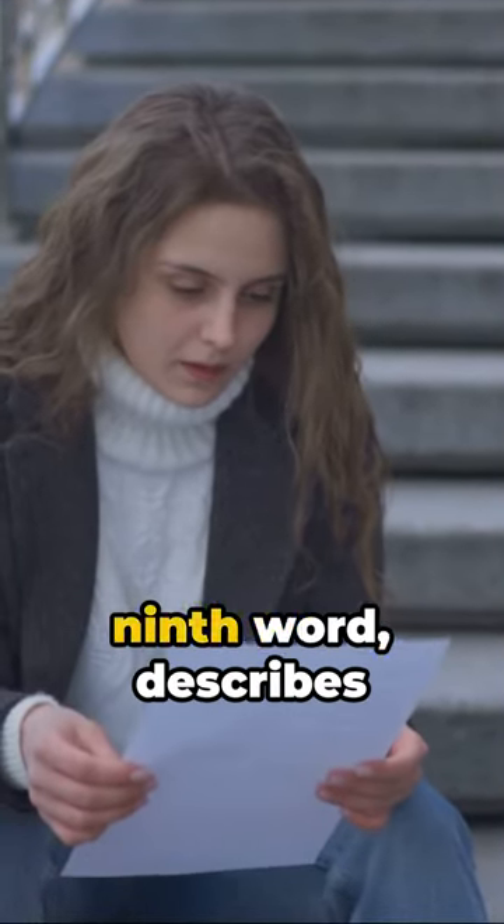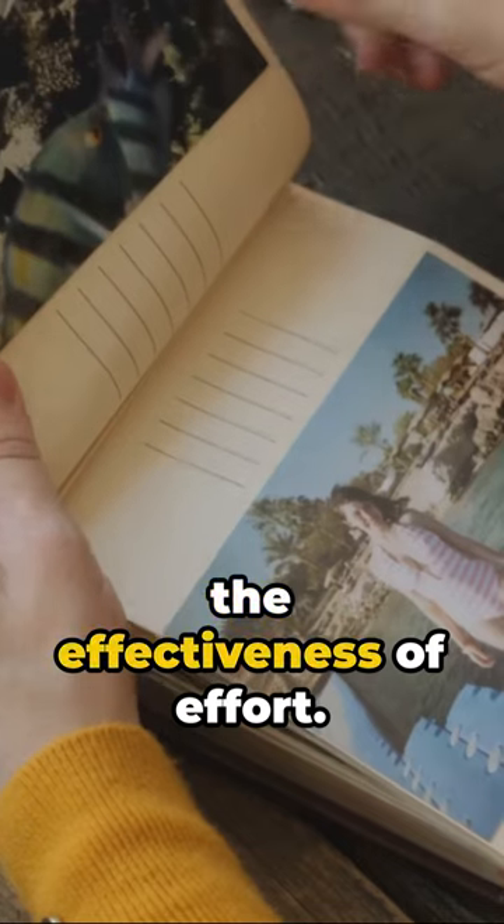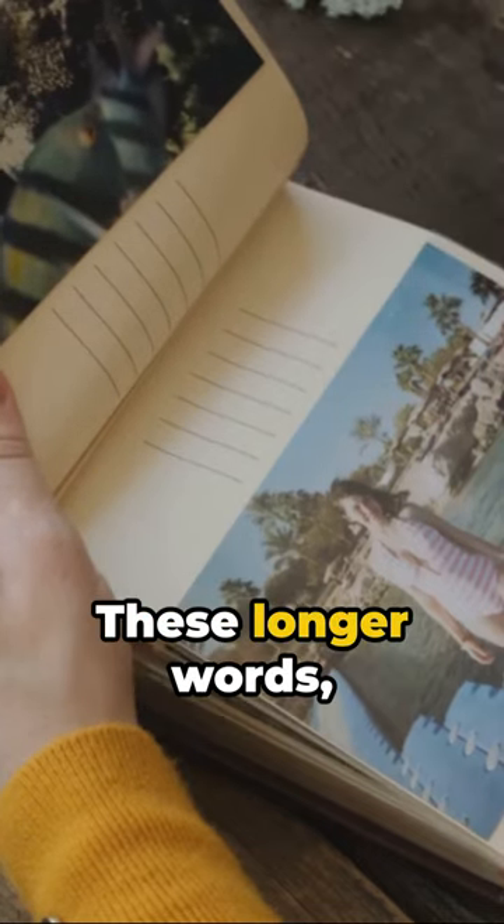Extraordinary, our ninth word, describes something beyond the ordinary. Rounding off our list at number 10, we have productivity, a word that signifies the effectiveness of effort.